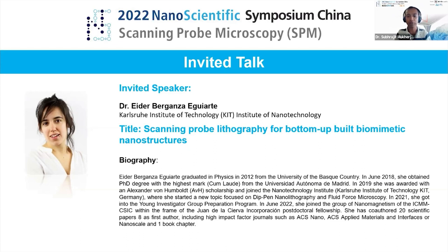Then in 2021, she received the Young Investigator Group Preparation Program. In 2022, she joined the group of nanomagnetism at ICMM within the frame of the Juan de la Cierva incorporation postdoctoral fellowship. She is a co-author of more than 20 scientific papers and one book chapter in journals like ACS Nano and ACS Applied Materials.